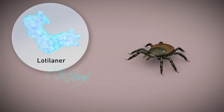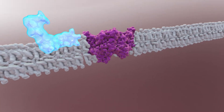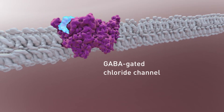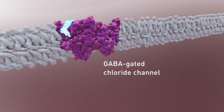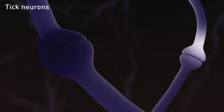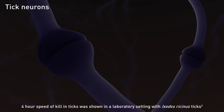When Lodolaner is ingested by a lone star tick, American dog tick, black-legged tick, brown dog tick, or flea, it inhibits their GABA-gated chloride channels by binding to a regulatory site on the enzyme, which is specific to those parasite species. This causes the ion channels to shut down and prevents the neurons from firing correctly, starting to kill Ixodes ricinus in as little as four hours.